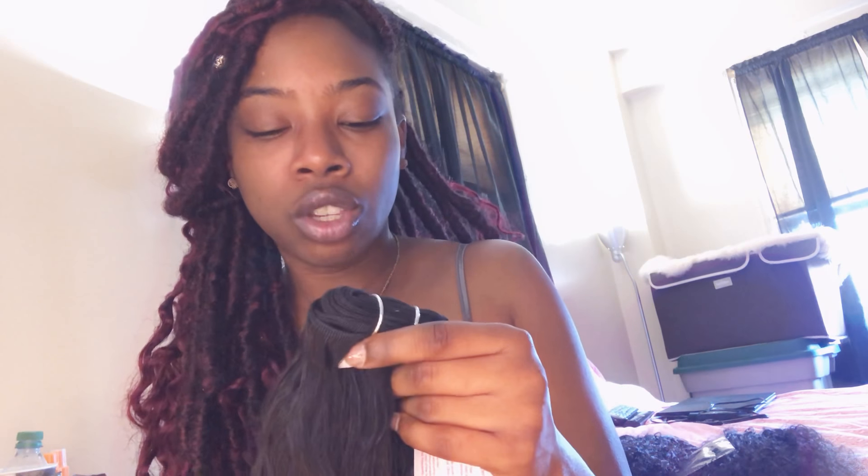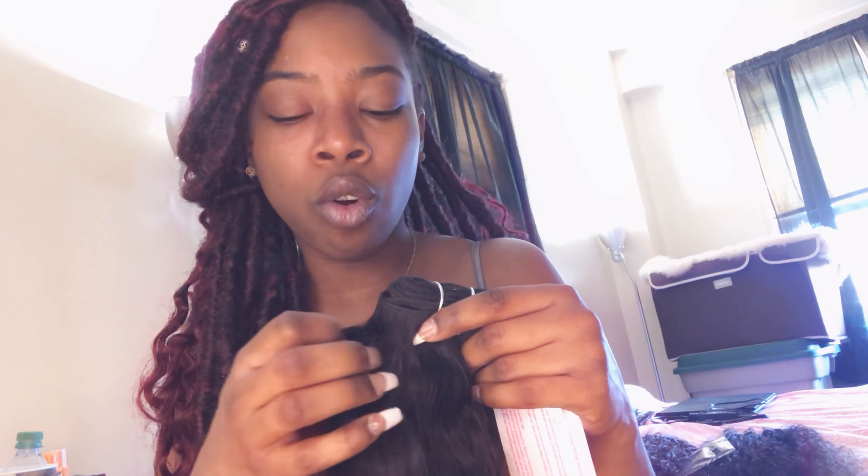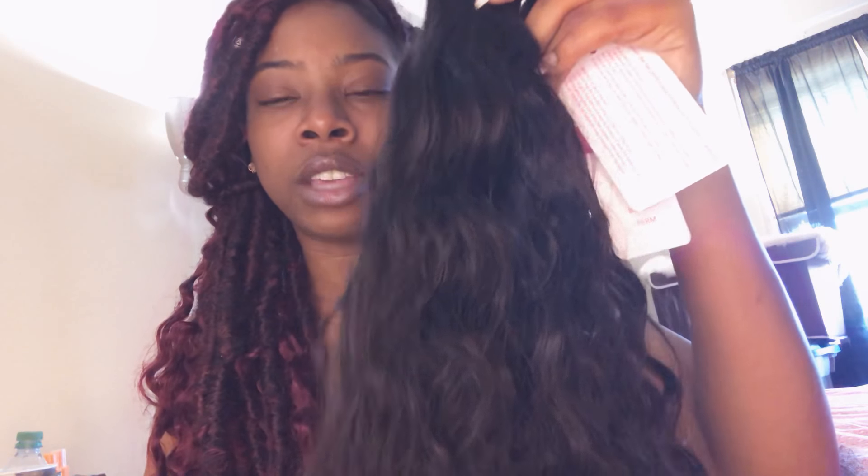So to recap: the hair vendor is called You Pretty Hair. I ordered three bundles and a closure deal — the 16-inch closure with 18 and 20-inch bundles. This hair is soft as a baby's bottom. It's butter baby. I'm just running my fingers through it.